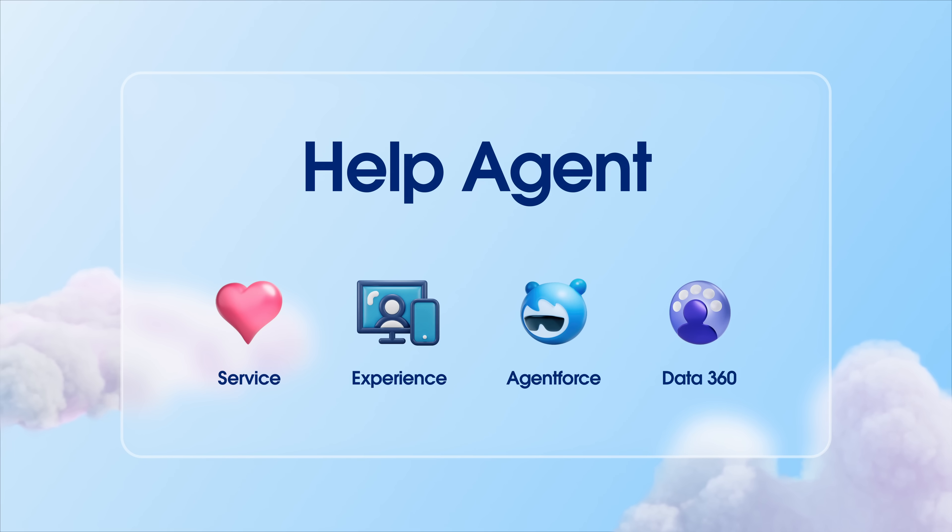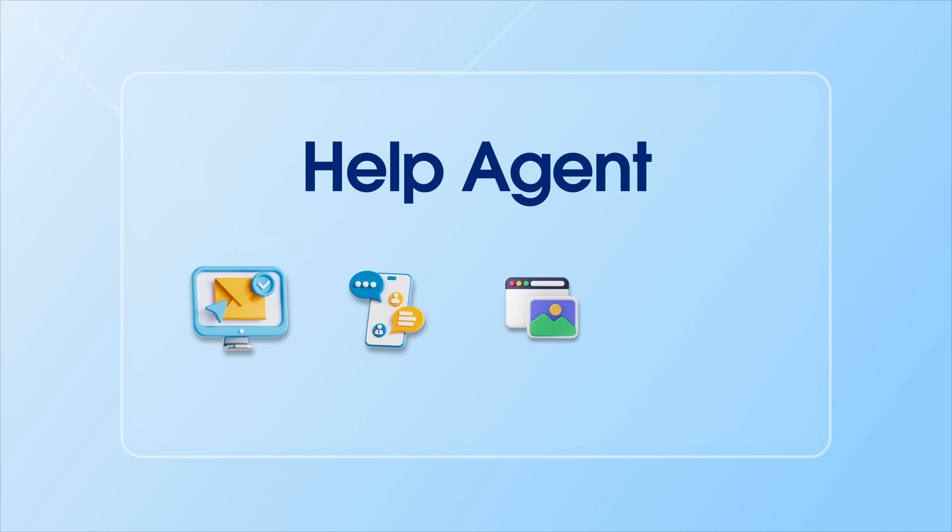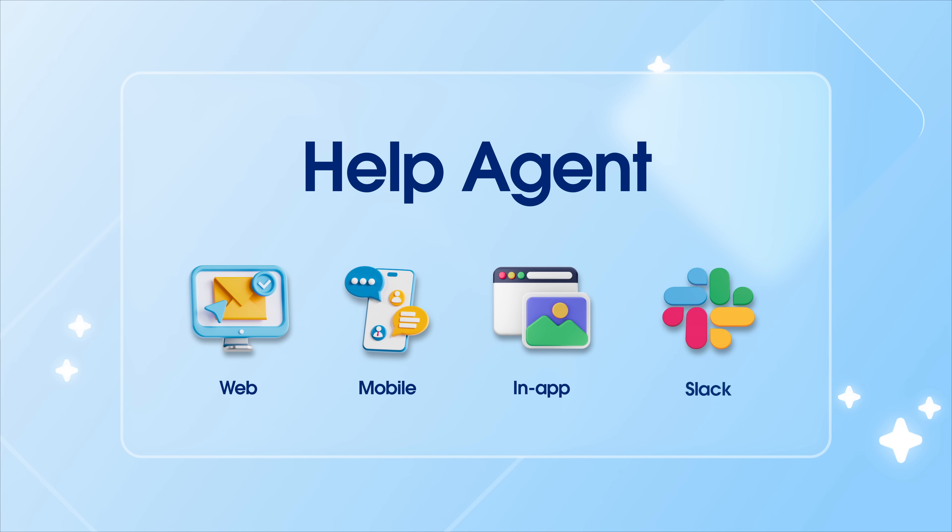AgentForce on Help embodies our customer zero approach. We don't just build our products — we use and improve them to deliver the best experience for our customers, setting the gold standard for customer experience across web, mobile, in-app, and Slack channels.